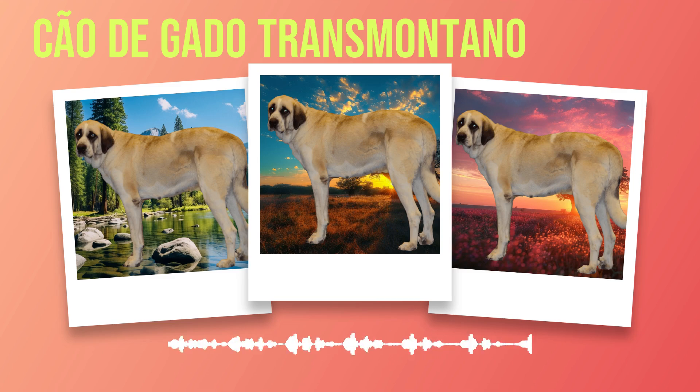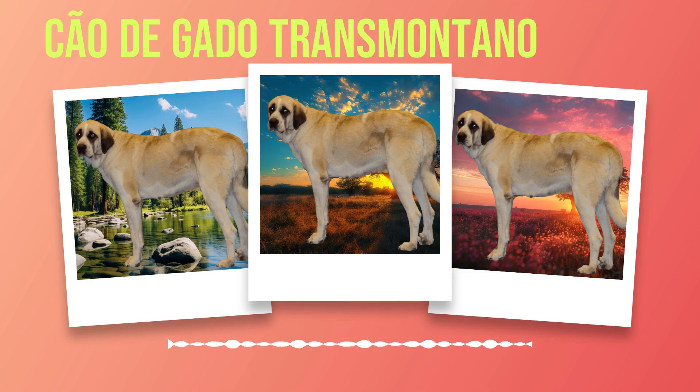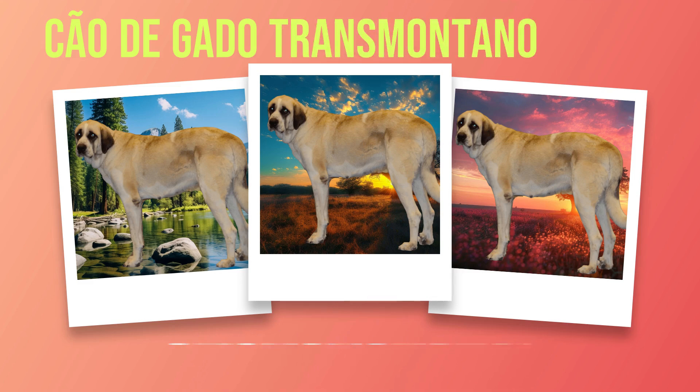Chapter 6: Exercise Needs. The Chauda Gato Transmontano is a breed known for its high energy levels and robust nature. Chauda Gato Transmontanos are not couch potatoes — they thrive on daily exercise to maintain their overall well-being. A sedentary lifestyle can lead to boredom and potentially destructive behaviors. Therefore, it is crucial for owners to provide ample opportunities for their dogs to burn off energy. To meet their exercise needs, aim for at least one hour of physical activity each day. Walking or jogging are excellent activities that cater to the breed's need for movement.